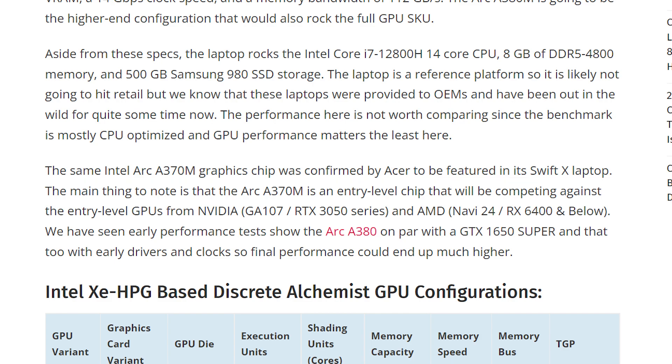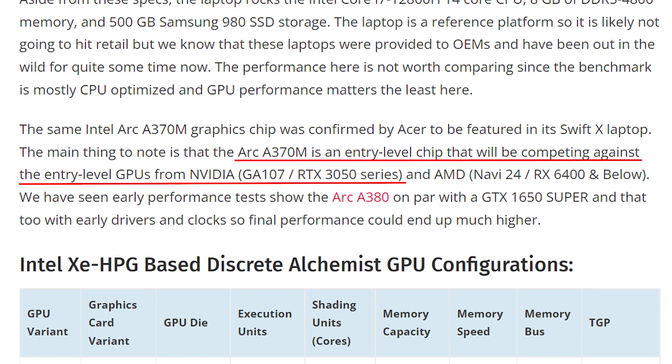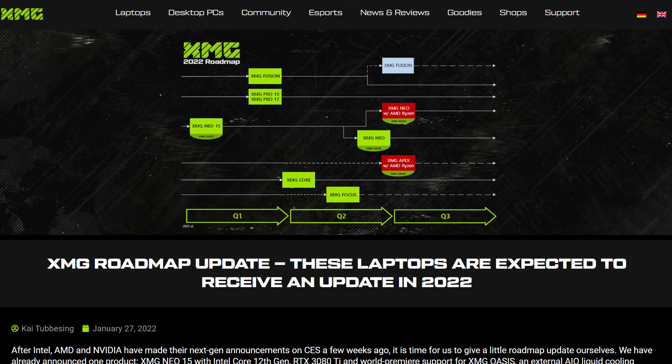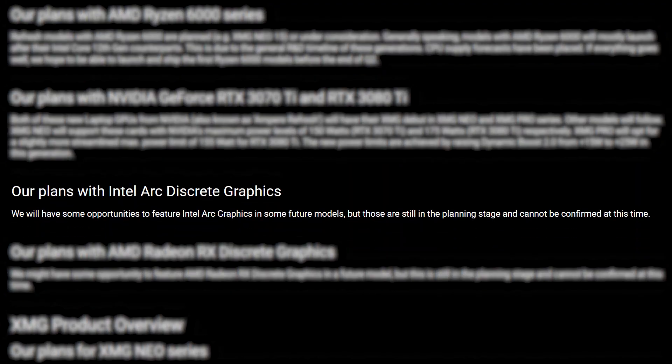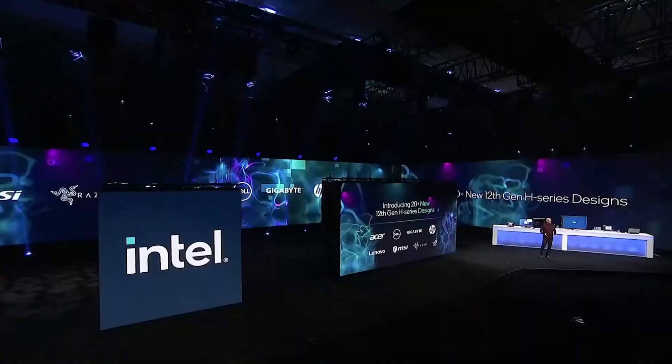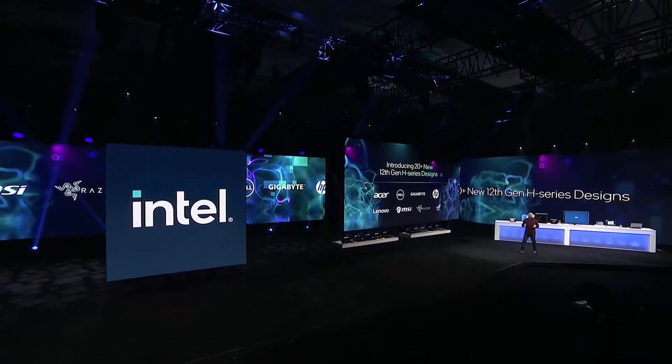While the Arc A370M isn't a powerful graphics card, it is supposedly going against the RTX 3050, which is definitely a decent GPU for 1080p gaming. We also have another report from XMG where they have plans to use the latest Arc GPUs in their new gaming laptops this year. So we can clearly conclude that right now, Intel is focusing more on providing Arc GPUs in gaming laptops than desktops.